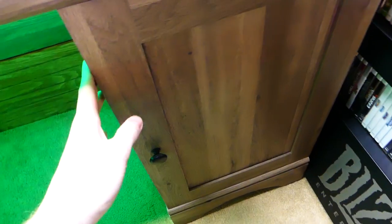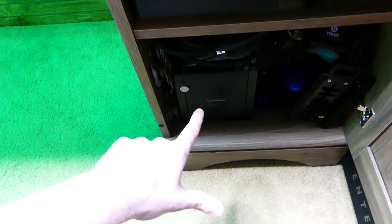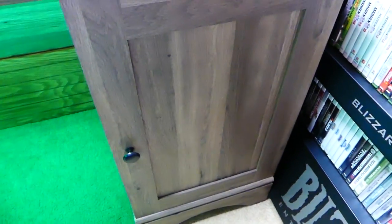And then if we make our way over to this one, I literally just have a bunch of consoles in here. Like I have my original Xbox in here, a GameCube that I ended up finding, just a bunch of miscellaneous controllers and things like that, and a random box full of miscellaneous stuff as well.